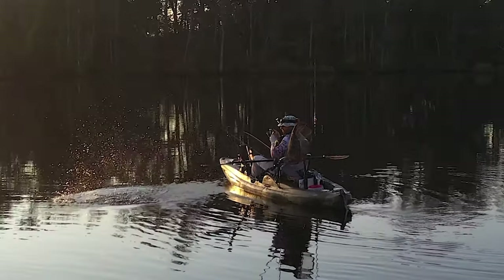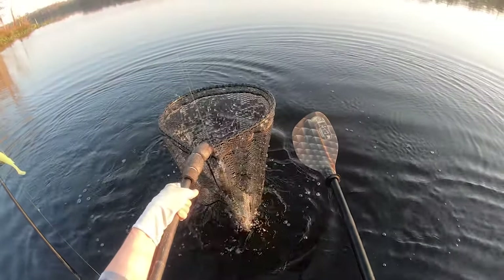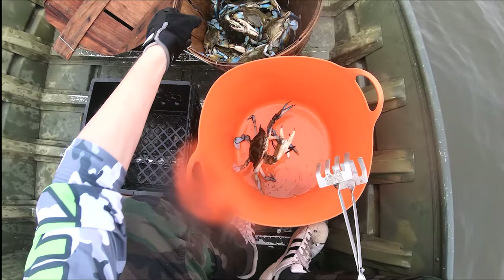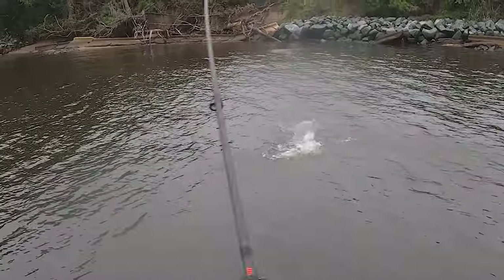Hey folks, how you doing? Cambo Trout here. If you haven't already, please like this video — it's free and it really helps us out with the YouTube algorithm. If you missed my video from last week, that's where I got my first snakehead on drone video with Fish and Hunt Maryland. And if you like these kind of videos of crabbing and fishing, check out my other video where I was catching some of the biggest, heaviest crabs of my life and again getting blasted on topwater with striper.